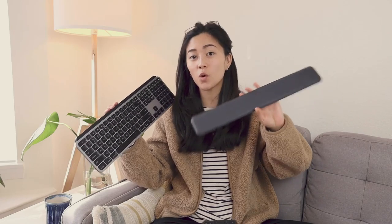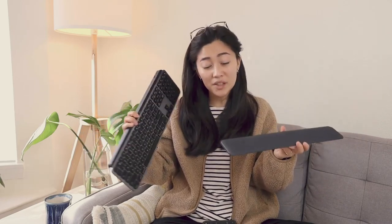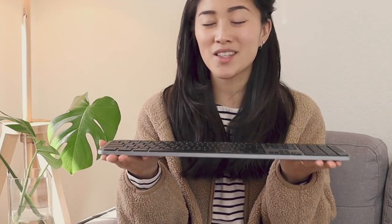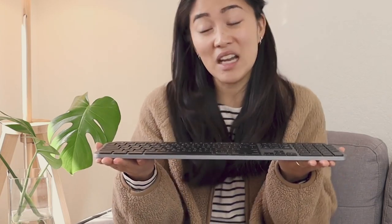I also have the wrist rest that corresponds to this keyboard. The profile of this thing is really slim, so I don't think it's completely necessary, but it's a nice to have.